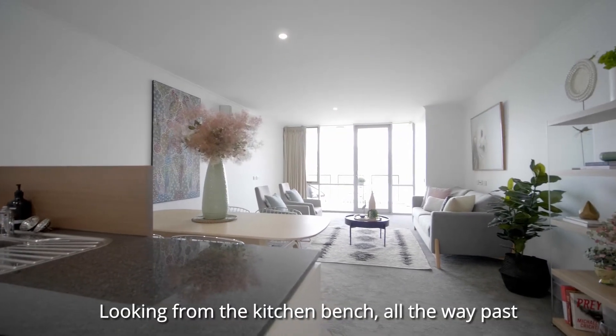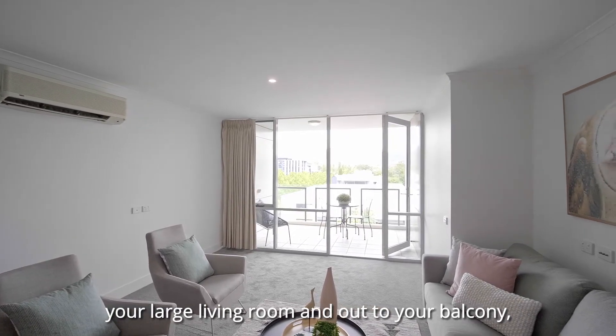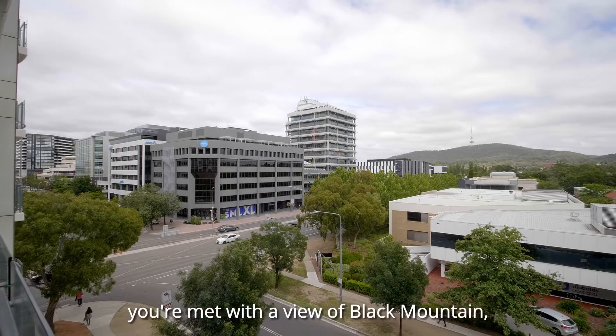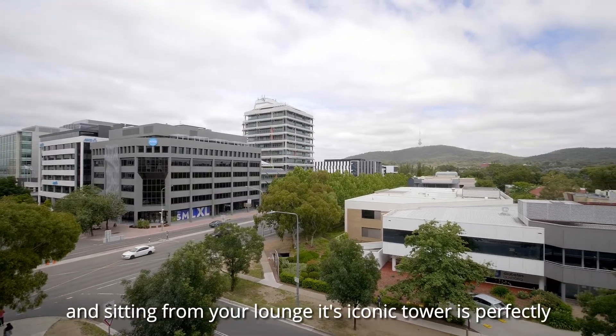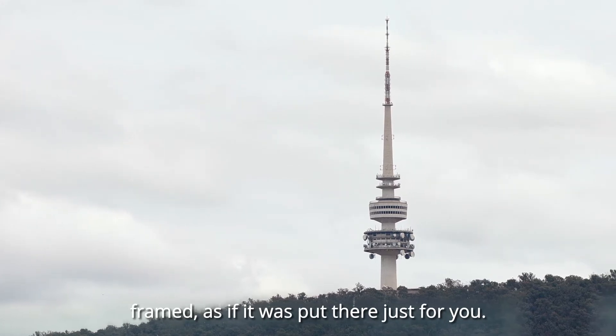Looking from the kitchen bench all the way past your large living room and out to your balcony, you're met with a view of Black Mountain. And sitting from your lounge, its iconic tower is perfectly framed, as if it were put there just for you.